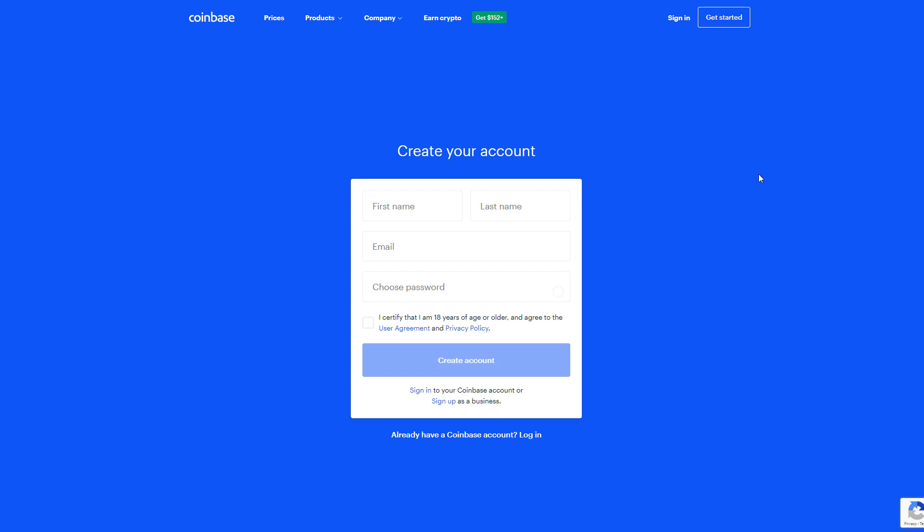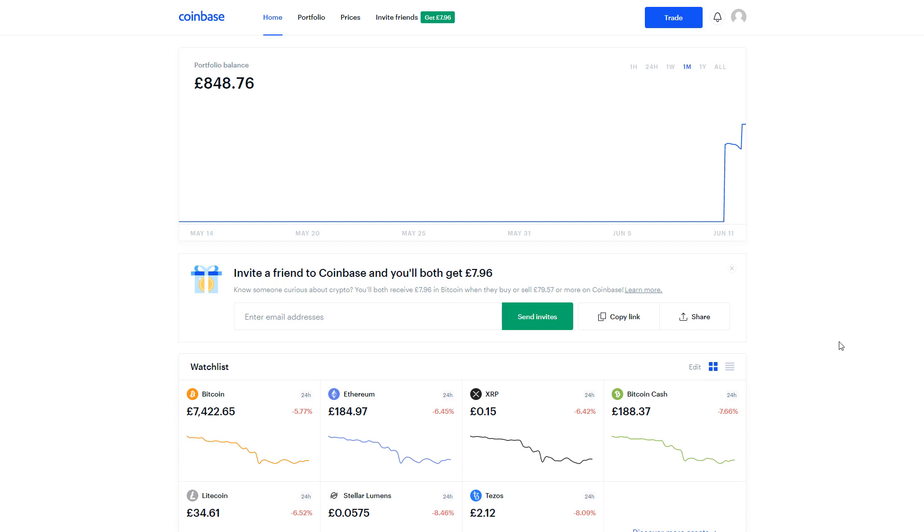Once you've created your account you'll be logged in. Let me quickly sign in and show you the inside. Here we go — I've logged in and this is my Coinbase dashboard, my portfolio. Currently I have 848 pounds and 86 pence in my Coinbase wallet. This is live and will be changing all the time depending on what coins you hold and how often their prices change. If the price drops on a coin you're holding, this portfolio balance will drop — as you can see mine is constantly changing a little bit because Bitcoin is always moving.